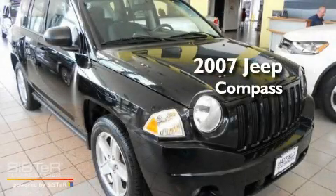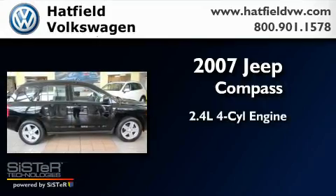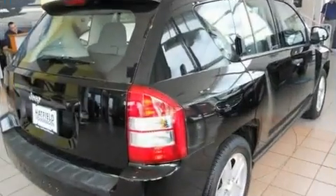This is a 2007 Jeep Compass. It features a 2.4-liter four-cylinder engine, an automatic transmission, and four-wheel drive.